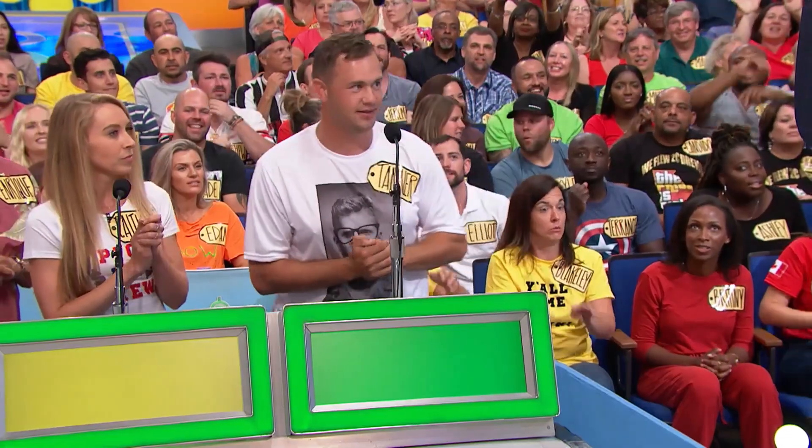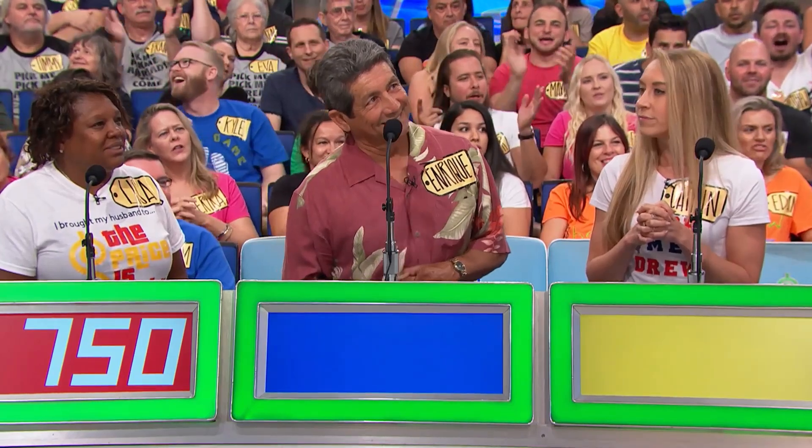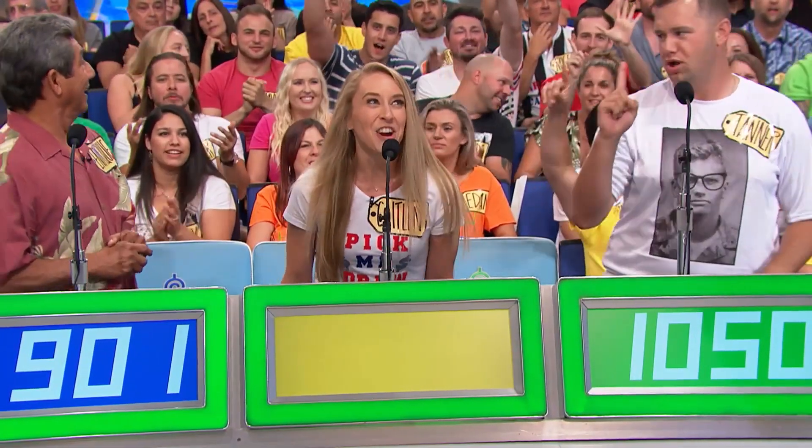Tanner: I'm going to go with 1050. Lisa: 750. Enrique: 901. $1, Drew.